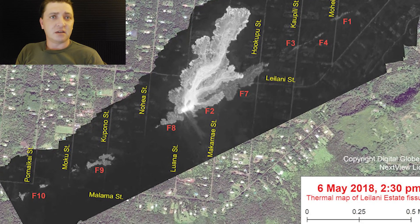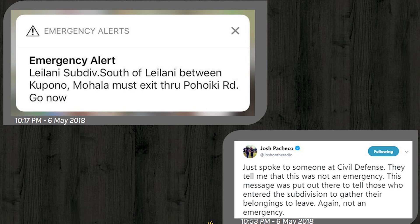We go into the night uneasy, waiting for what will come. What comes is an emergency alert from the county stating: 'Leilani subdivision south of Leilani between Kapono and Mahala must exit through Poiki Road. Go now.' When this came across it was kind of a 'what is this?' moment. Calling friends on the ground in Leilani — who happened to be standing with someone from USGS — they said they got the message, looked at each other, and shrugged. There were two big issues: first, there wasn't a pressing emergency; the flow that might have threatened that area had stalled hours earlier.